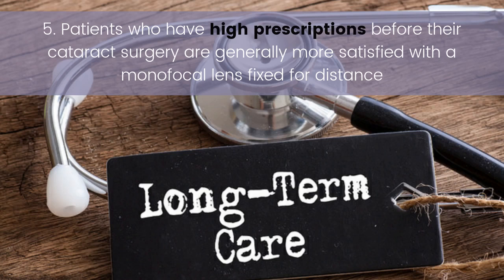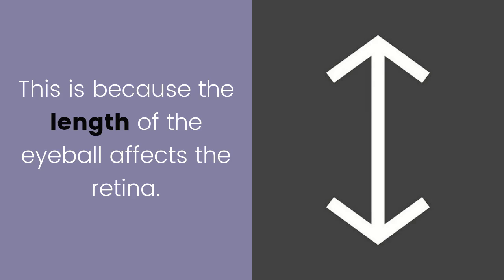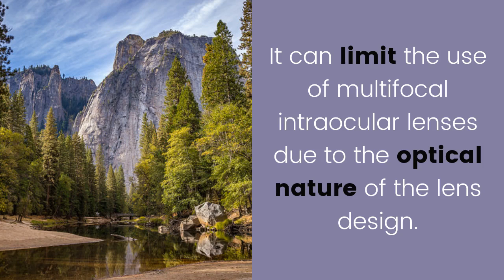Five: patients who have high prescriptions before their cataract surgery are generally more satisfied with a monofocal lens fixed for distance. This is because the length of the eyeball affects the retina and can limit the use of multifocal intraocular lenses due to the optical nature of the lens design.